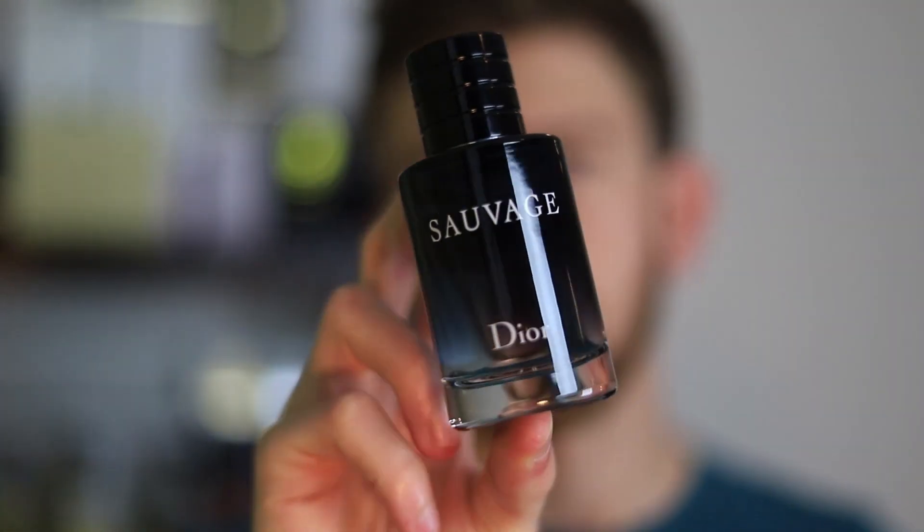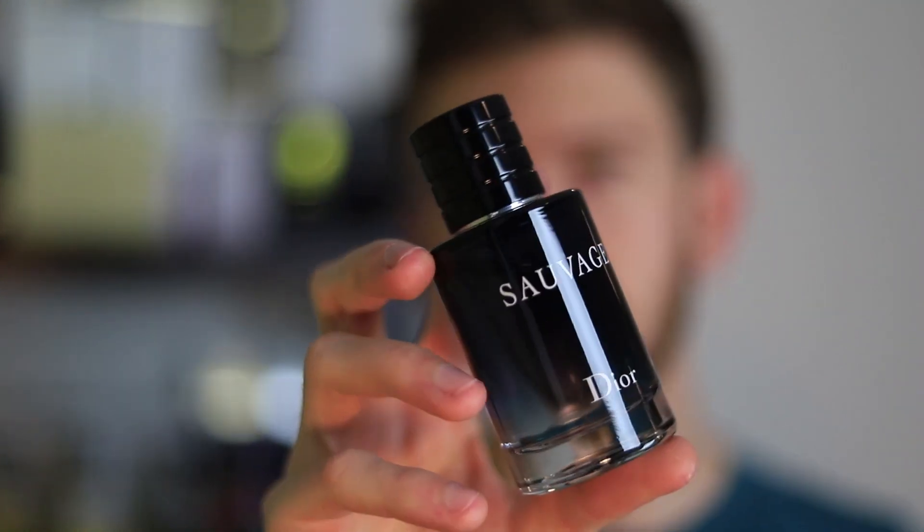Number 9 is Dior Sauvage Eau de Toilette. I'm putting this one at number 9 just because it's a little bit more on the generic side, and it's probably something that a lot of people would pick. Because of that, I'm ranking it a bit lower, but that doesn't deny the fact that it works really well in the high heat or just in summer in general. This was my go-to summer fragrance for a while. I still like to wear it from time to time, though not as much as I used to. When I would wear it in the very high heat, it always did great — it performs great, smells great, and gets you a lot of compliments. This is one that's going to get some hate because it's generic smelling, but that's what it was designed for.